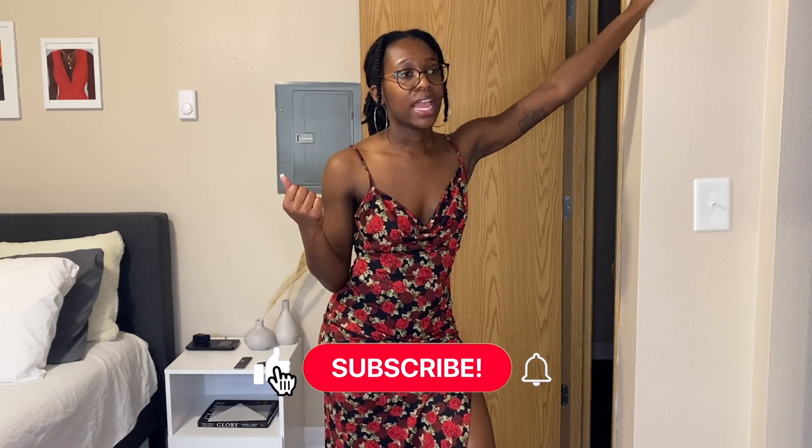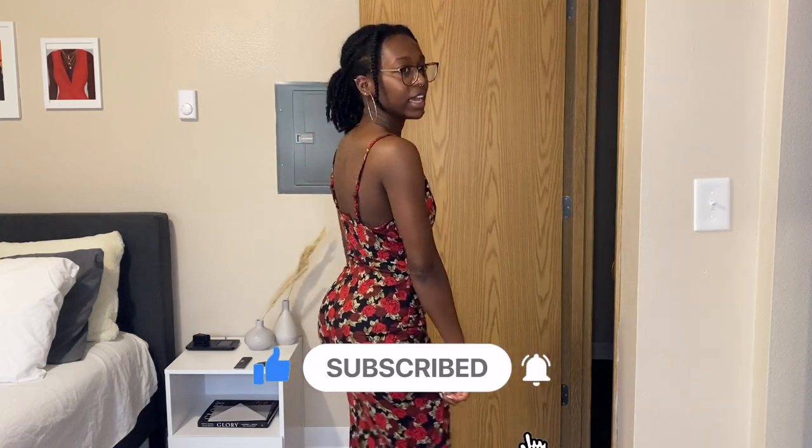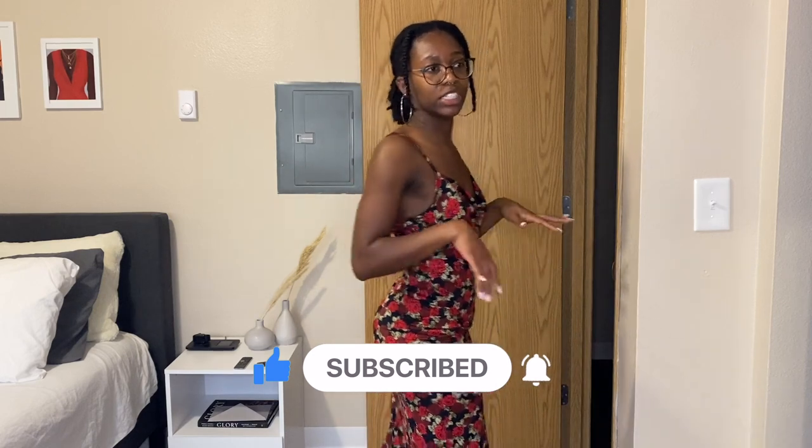I threw on some earrings and it didn't make much of a difference. I'm not mad at it but I'm not in love with it. I feel like I need to try this on once I get my hairstyle installed and come back to it. Right now it's not giving me much. It is comfortable though — not as tight as I expected, and it's quite stretchy. I could have gone a size down. I'll wait until I get my hair done to fully decide.